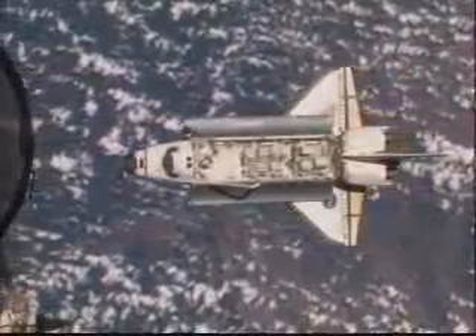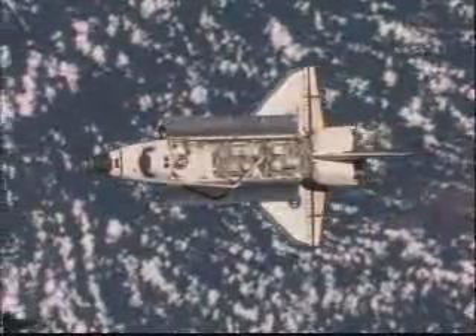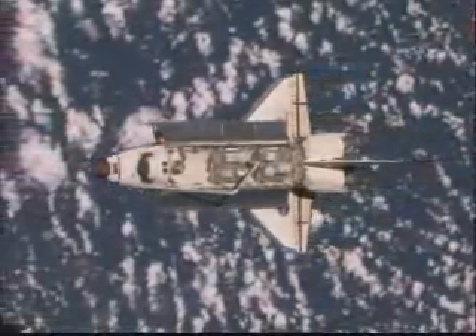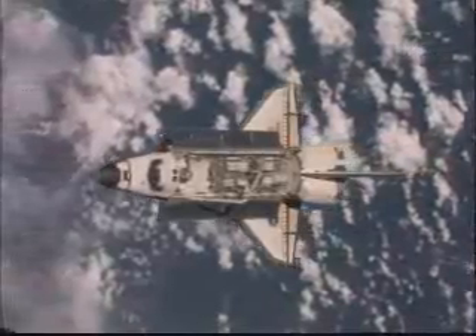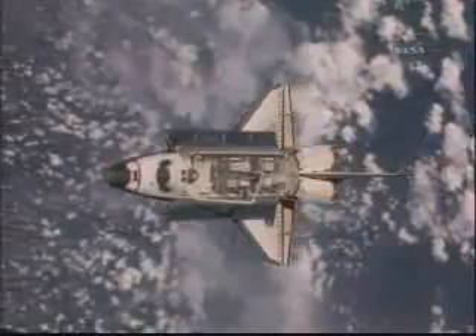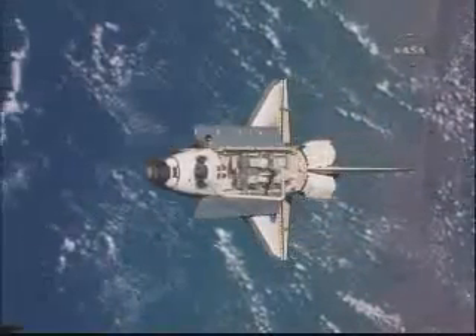There to the crew on the station so they could snap photographs and send those down to the ground for analysis. Atlantis docking with the International Space Station. Yesterday at 10:51 a.m. Central Time. These views were recorded of Atlantis from the space station just before it made its final approach for the rendezvous.